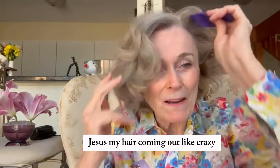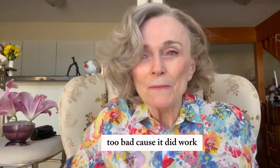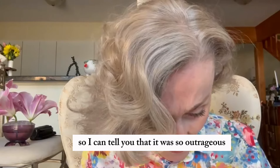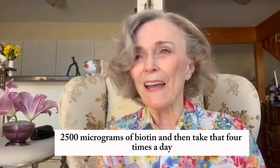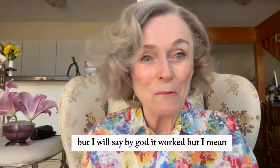My hair is coming out like crazy after two surgeries and getting off the neutrophil — too bad because it did work, but it really gives me migraines. Too much vitamin B. Let me see what's in it: a lot of vitamin D and a lot of vitamin A — yeah, it was the vitamin D that was a lot. And there's 2500 mcgs of biotin, and I take that four times a day. It's just too much, too strong for me. But I will say, by god, it worked.